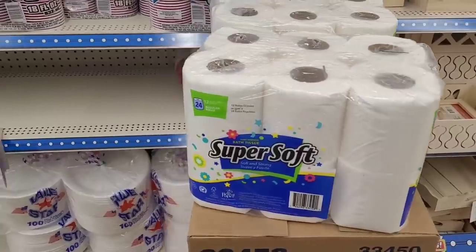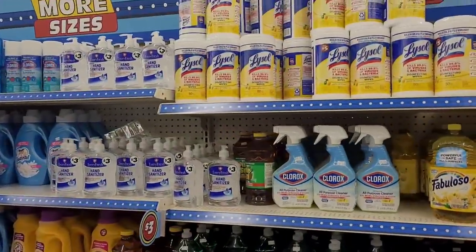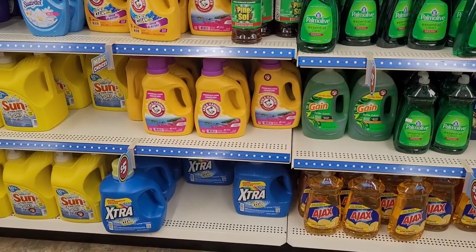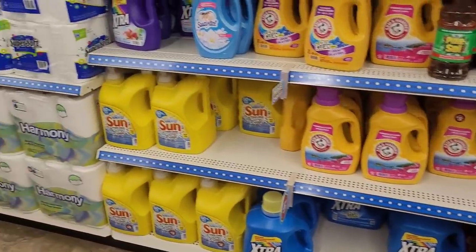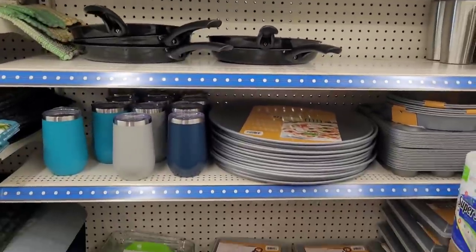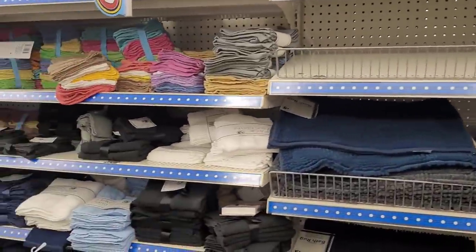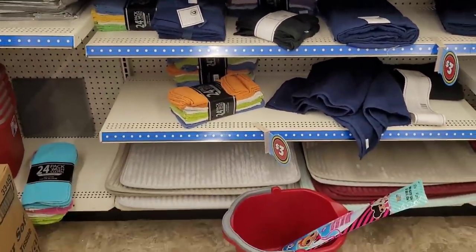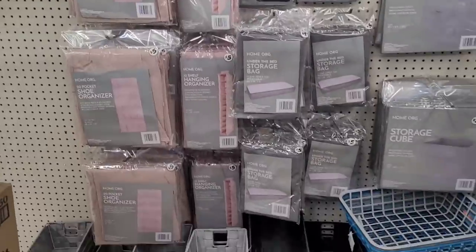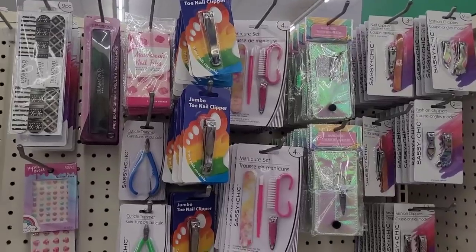Some tissue, little baby tissue. Some plates, some cups, cleaning supplies. I could have come here and got my laundry detergent — I keep forgetting about that. Not like I paid six dollars or something for mine! They have some cooking essential items, some rugs, some blankets, more rugs for your bathroom, washcloths, little buckets, more containers, laundry bags and hooks, organizers.